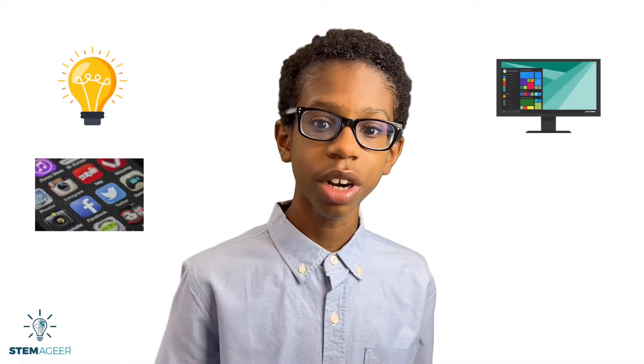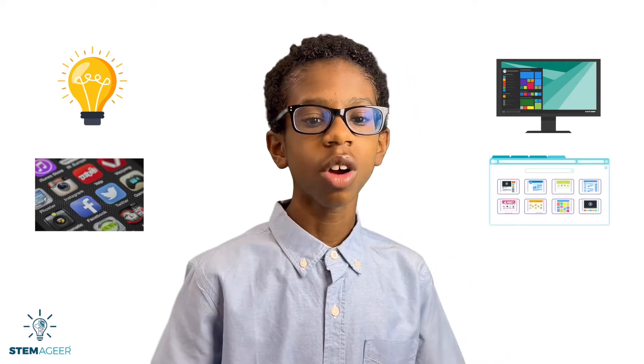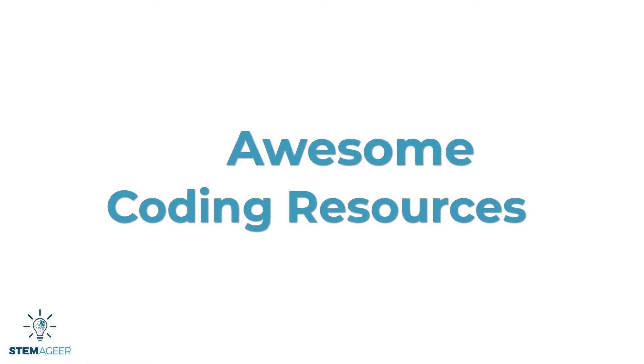Code allows people to solve problems, create apps, operating systems, websites, and more. As the world around us becomes more technologically advanced, more people are learning about coding even at a really early age. If you or someone you know is interested in coding, I want to share some great coding resources that you can use.